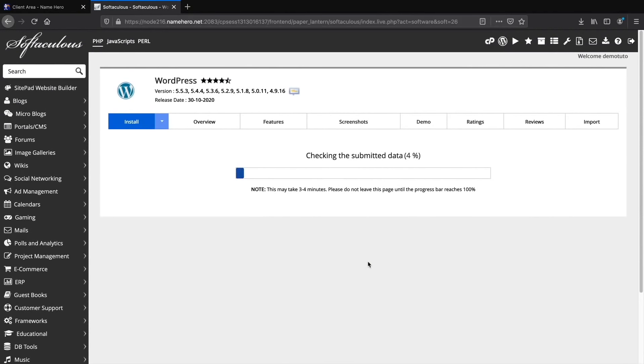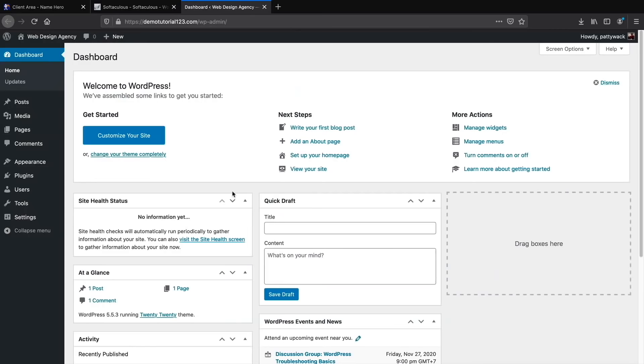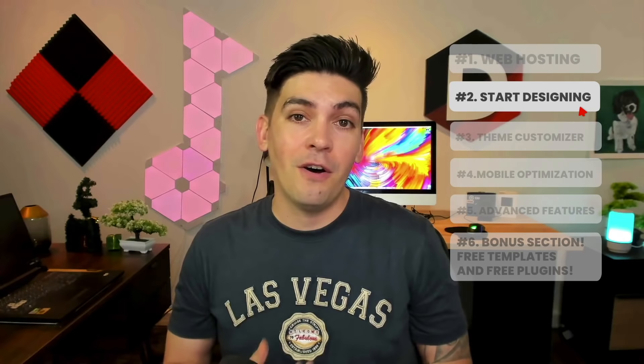WordPress is now installing onto your domain. Once complete, click the Administrative URL link. Congratulations — you've successfully installed WordPress and your website is now live on the internet!